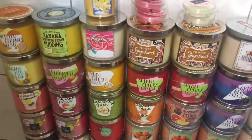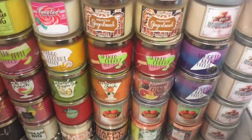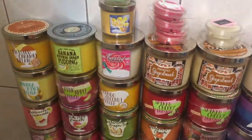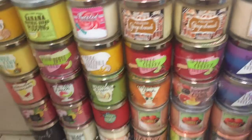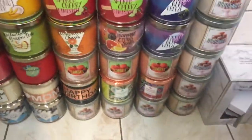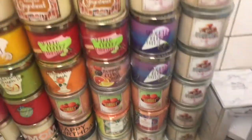I've been obsessing over Bath & Body Works candles lately. I don't really collect pocket bags anymore just because I don't like the new packaging, but I do love their candles. So this is what I've been up to for the past week — let me just show you everything that I got.